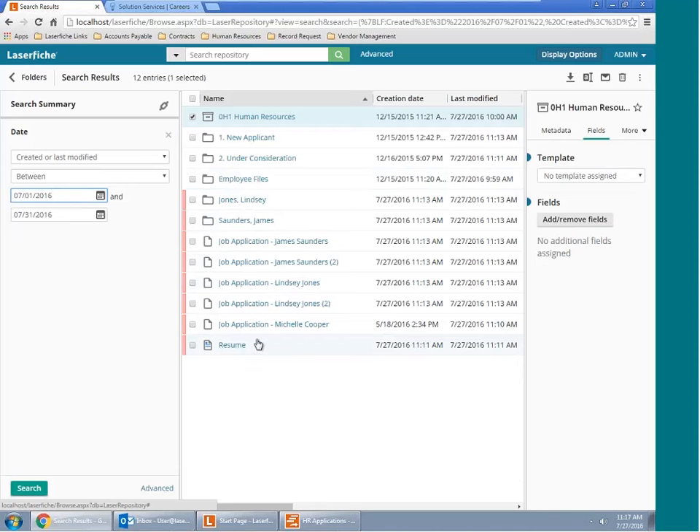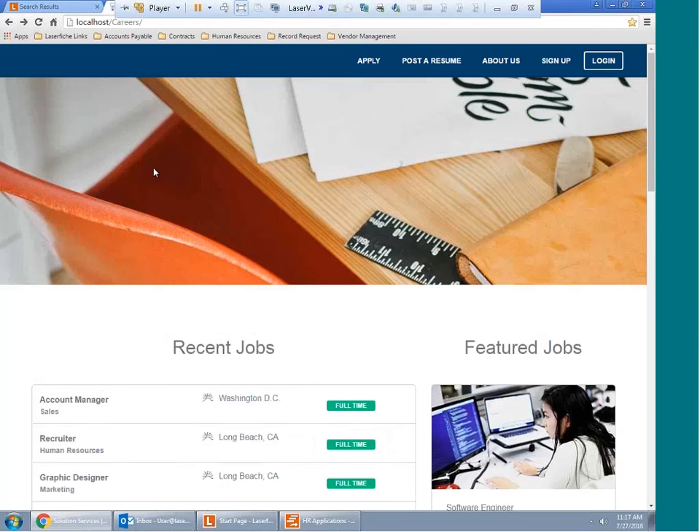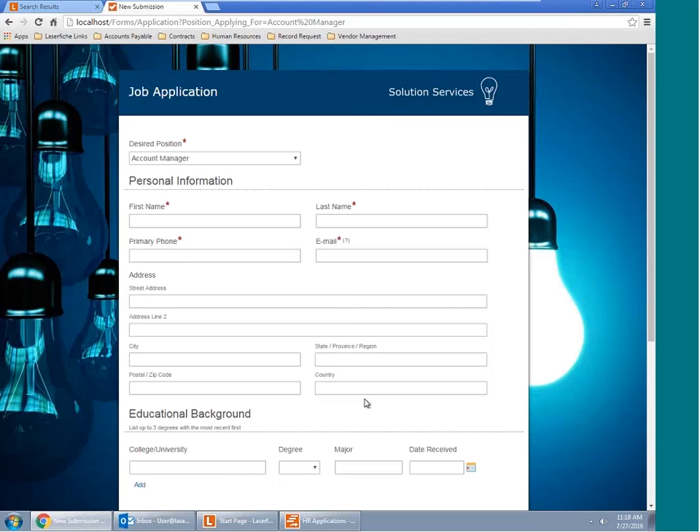That concludes a look at the LaserFiche repository and some basic functionality. The next thing I want to get into is the onboarding process — how we can improve that onboarding process for you. We want to highlight that this process can be applied to almost anything within your organization. We're going to be looking at the importing of a new applicant through an electronic form, including importing resumes by drag-and-drop, accessing documents through our Quickfields batch scanning solution, and now through an electronic form solution.